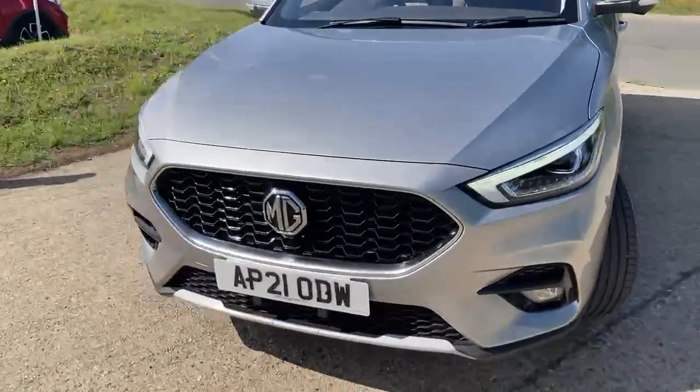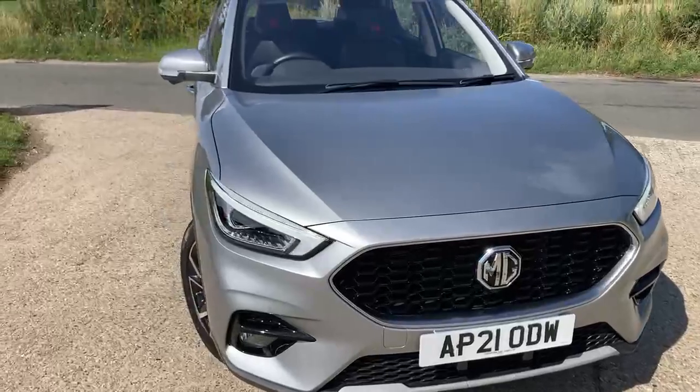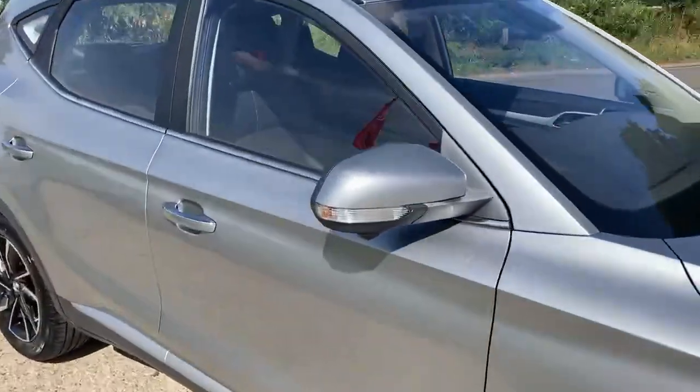It has a seven year warranty from new, so you've still got about five years remaining on the warranty. Let me just show you inside.